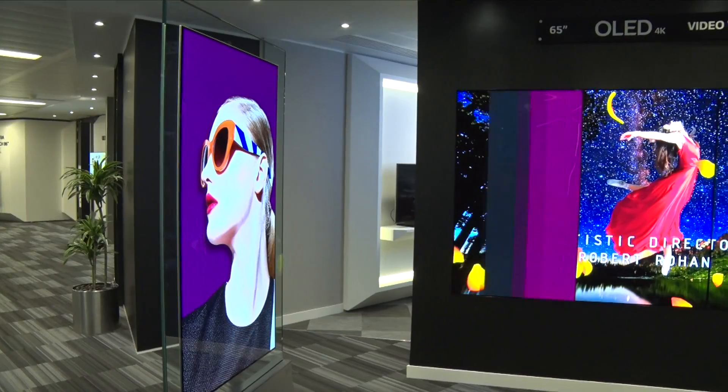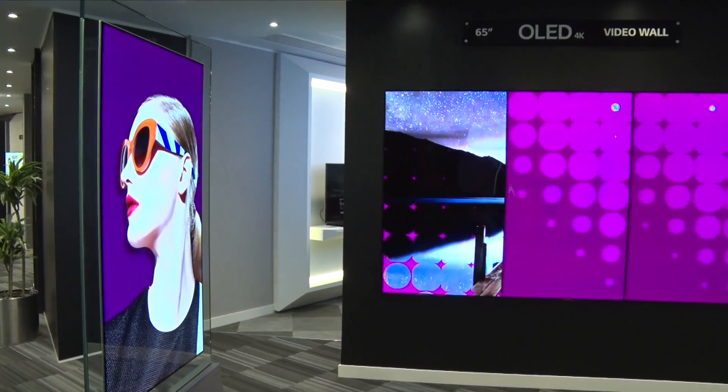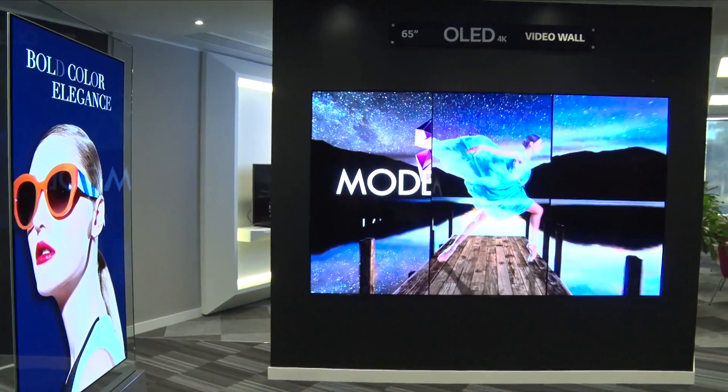Innovation is key to LG's success. We have a mix of OLED and LCD here. OLED stands for Organic Light Emitting Diode — they're self-lit pixels, so there is no backlight needed on them.